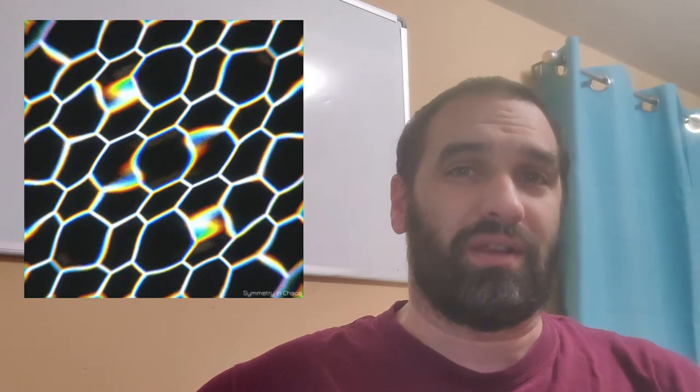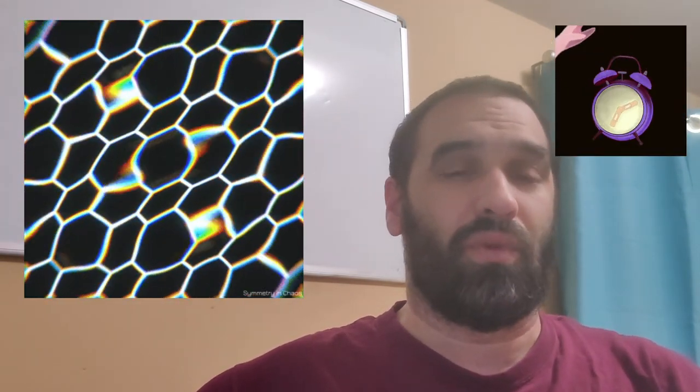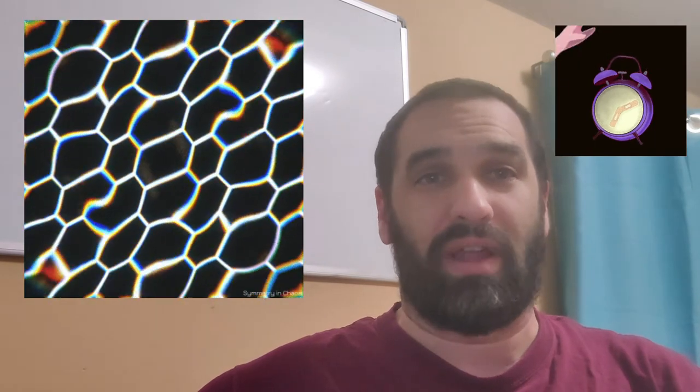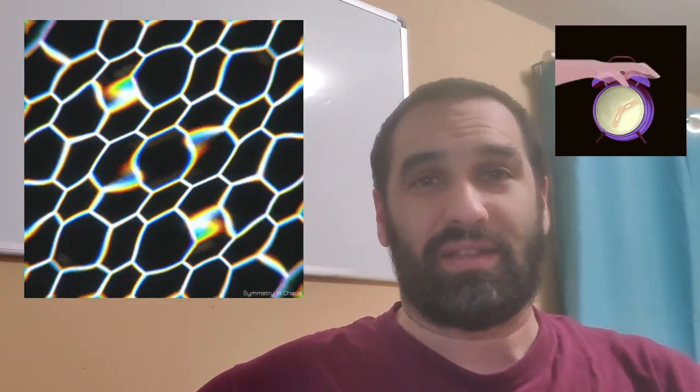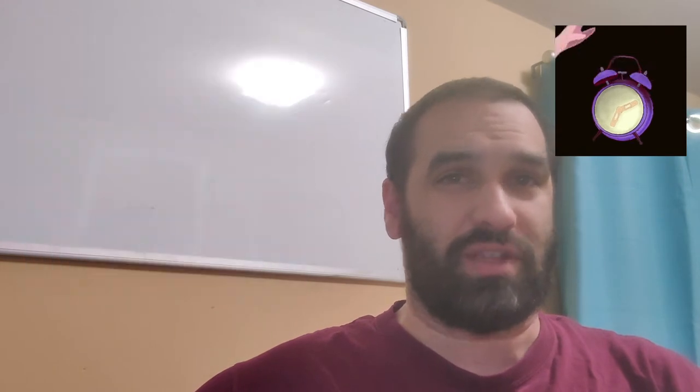The rumen's next door neighbor and second compartment is the reticulum. Inside, it has a honeycomb appearance and it acts like the alarm clock of the rumen, telling the rumen when it's time to contract and start moving food around. When it does this, it's called a primary contraction. These primary contractions help ensure proper digestion of food particles and movement of food particles to the next chamber, the omasum.